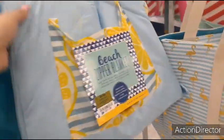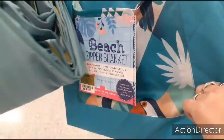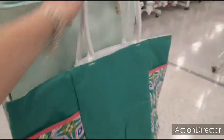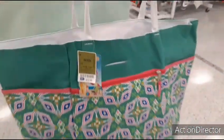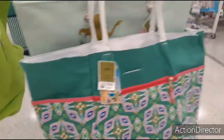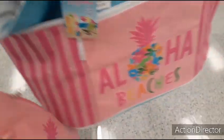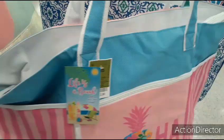Ooh, beach zipper blanket — what is this? $11.99. Someone opened it, so I didn't do it, but that's what it looks like. And I also have this print — $7.99. $7.99. This is cute with the handles — $12.99.